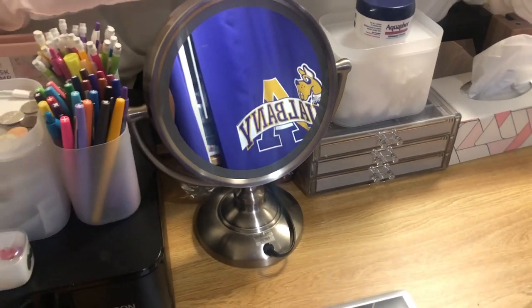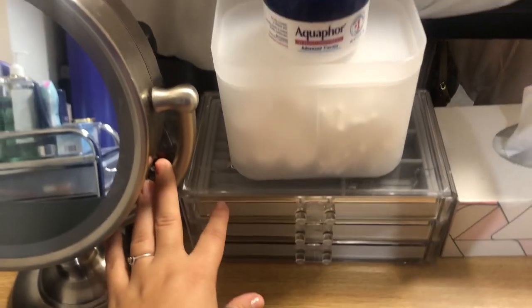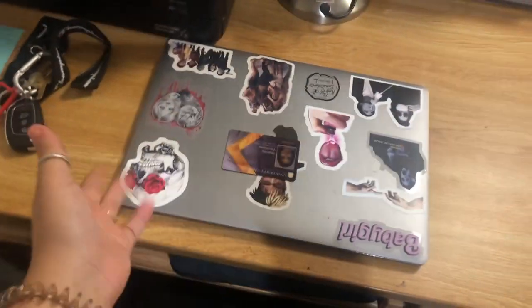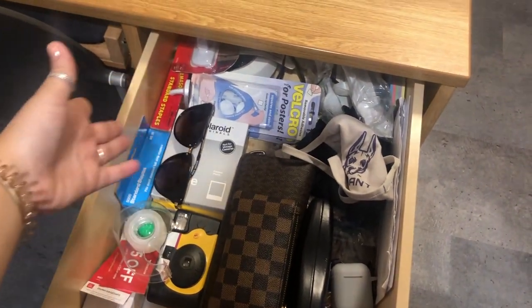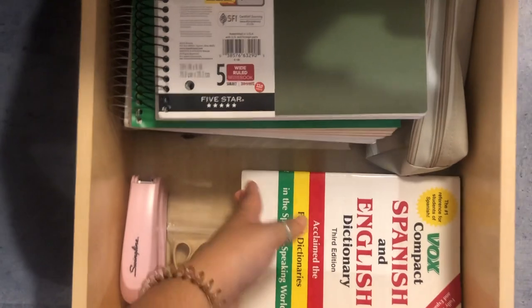Then I have a light-up mirror to do my makeup and eyelashes and anything like that. I have my jewelry, some cotton balls, my Aquaphor, my tissue, and of course my laptop to do my schoolwork. In this drawer I have some masks, wallets, a Polaroid, staples — the usual. Over here I have my Spanish dictionary.